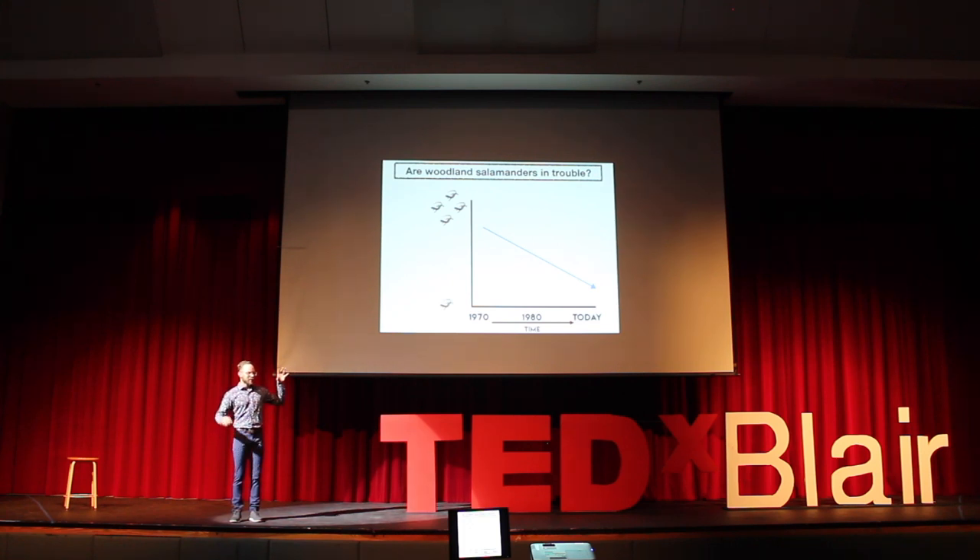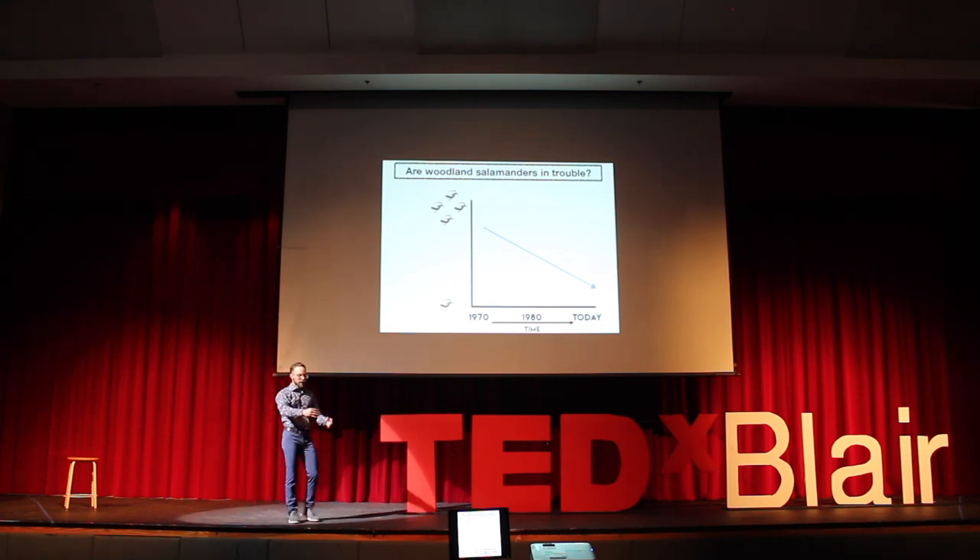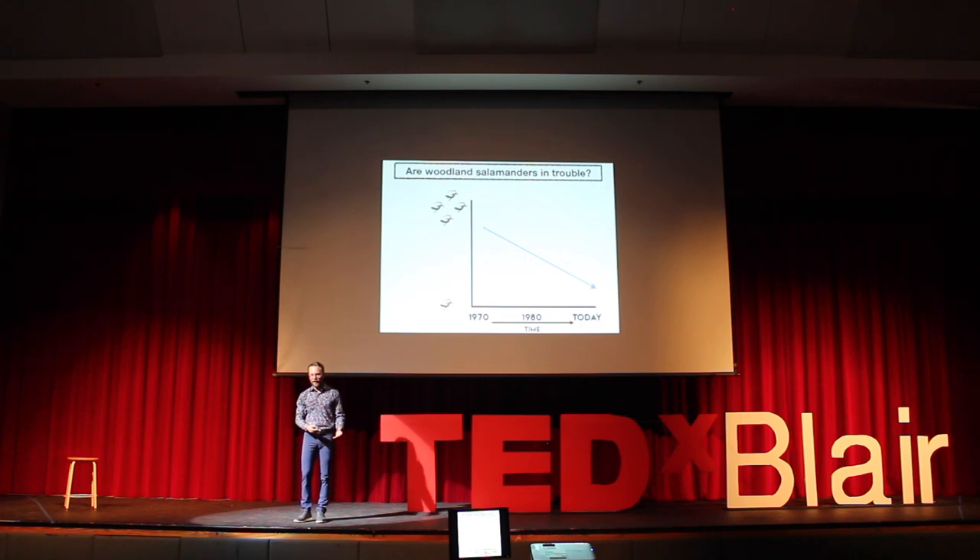Throughout the rest of the talk, we're going to focus on the question of how woodland salamanders are doing — essentially, are they at risk of extinction? We're going to see this figure, a cartoon I drew, that represents the abundances or population sizes — the health of the salamander species through time. Starting in the 1970s, where our story begins, the line is really high on the graph, meaning there are a lot of salamanders. As you move through time, the line goes down, suggesting fewer salamanders in the present day.